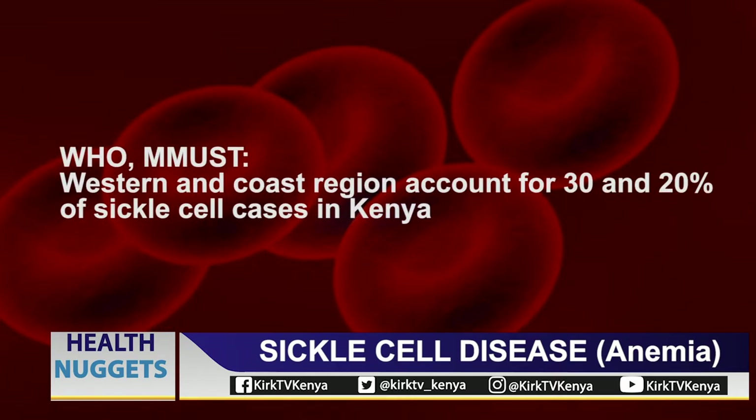The Western and Coast regions account for 30 and 20 percent of sickle cell cases respectively in Kenya. Dr. Robert Kimtai is a pediatrician, hematologist, and oncologist at the Kenya International Hospital and the Kenya Medical Research Institute.